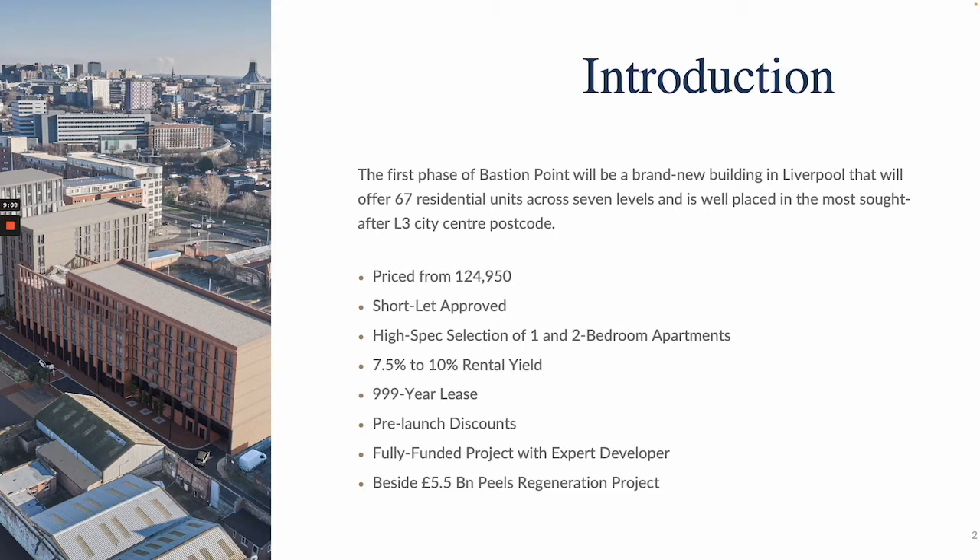You're going to have a 999-year lease classed as a flying freehold, so this means no worries for your lease length running out. Most leases you'll see out there on the market will range anywhere from 125 years up to 250. So having the 999-year lease is a massive bonus here.